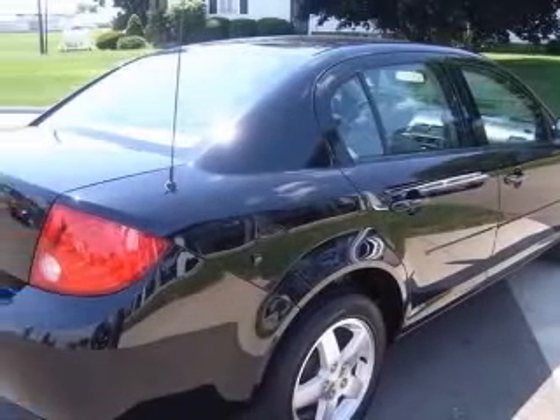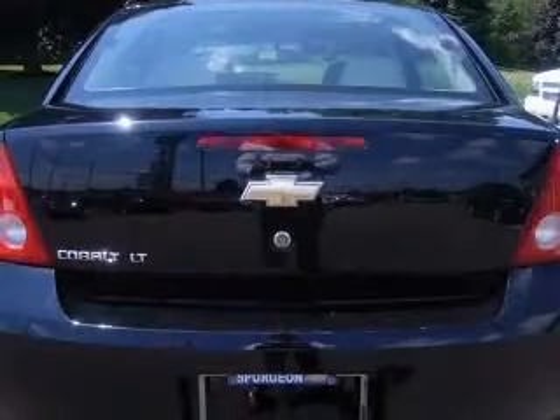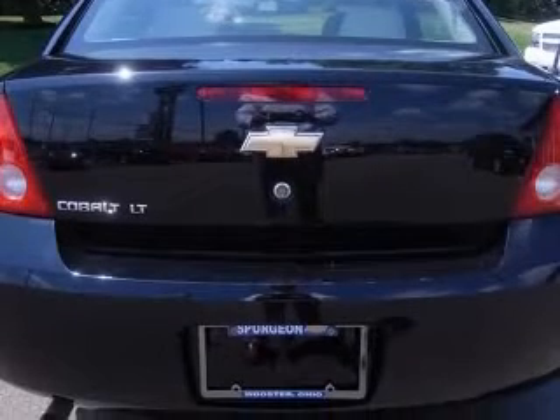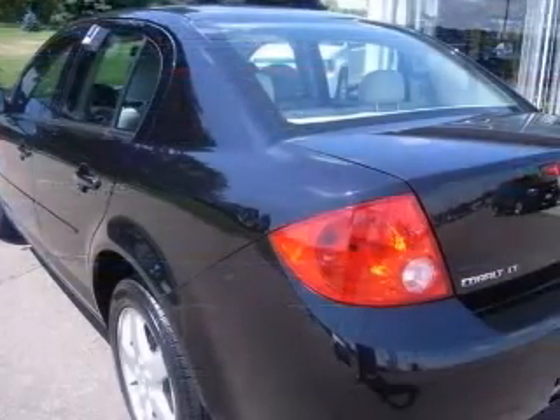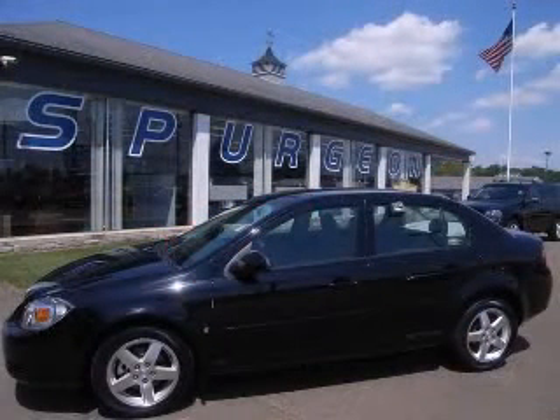Air conditioning, center console, full clock-in radio, daytime running lights, dusk-sensing headlights, external temperature display, front seat type bucket, front wheel drive. Contact our internet sales staff today to schedule an appointment.